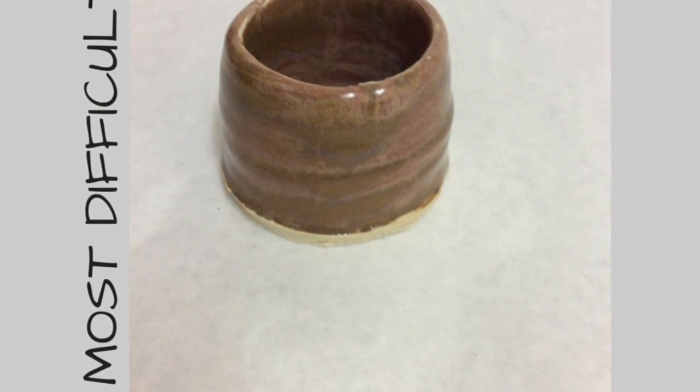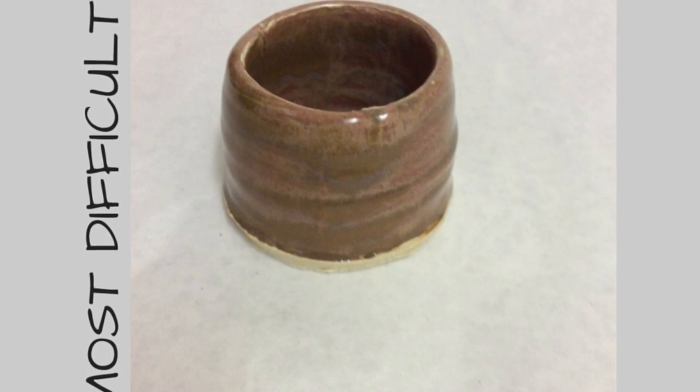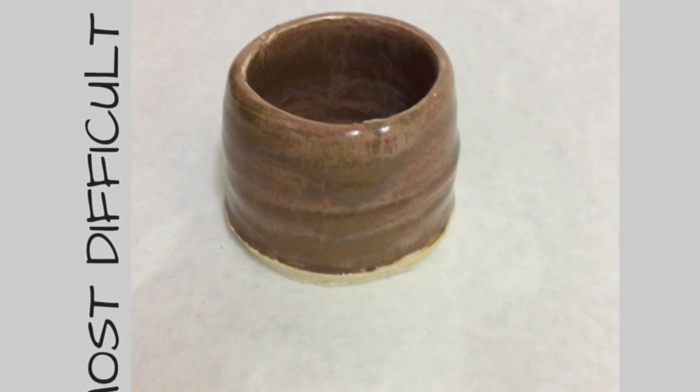So my first project is a wheel project. I found this most difficult because I've never used a wheel before for making pottery, but I tried my best and here it is.